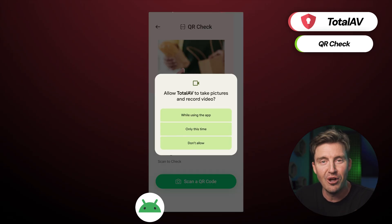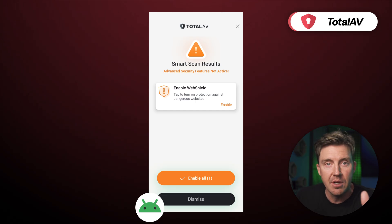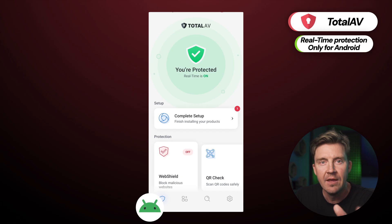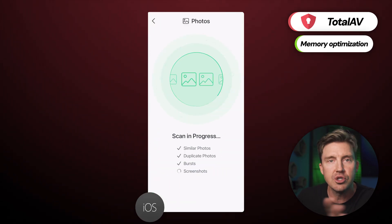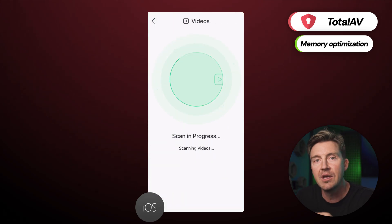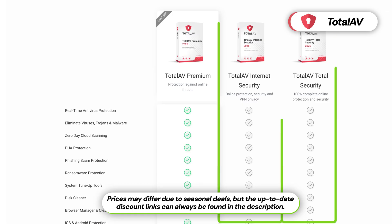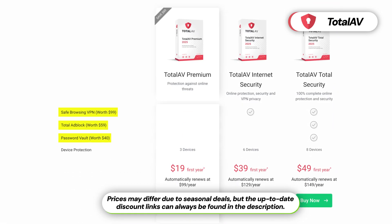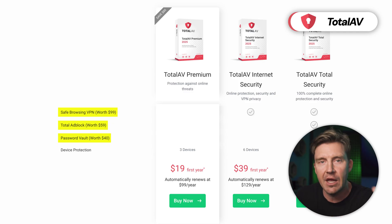There's even a QR code checker for ultimate security. The Android version of TotalAV can also block malicious apps, plus it comes with real-time protection that actively monitors your mobile device for malware 24/7. This app additionally comes with memory optimization that helps you clear out your storage quickly, improving the performance of your device. If you opt for either of TotalAV's top two premium plans, both Android and iOS include a password manager, ad blocker, and a safe browsing VPN feature that encrypts your network connection and protects your online activity from any snoopers.